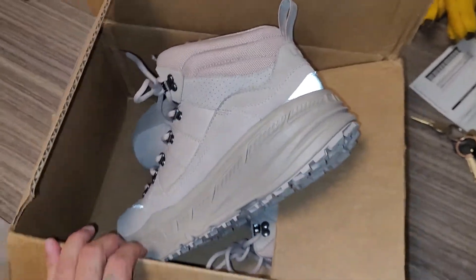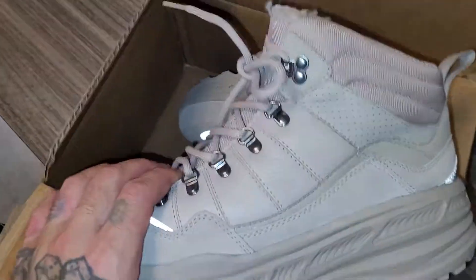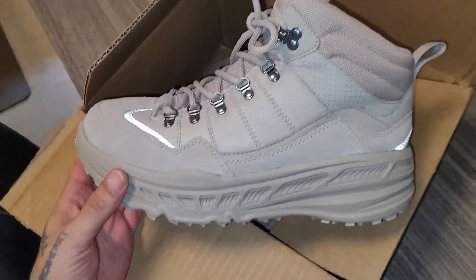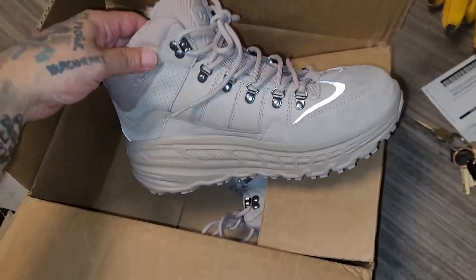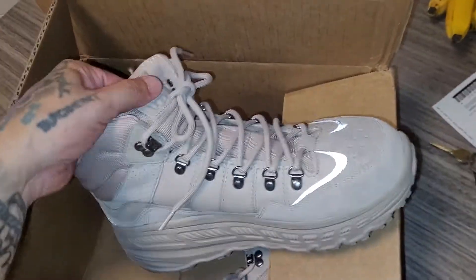Alright, I'm going to do a review on these, the Ugg Hikers. Unfortunately, the eBay seller I bought them from had it listed in the description as new with box, but clearly it came in a regular shipping box.